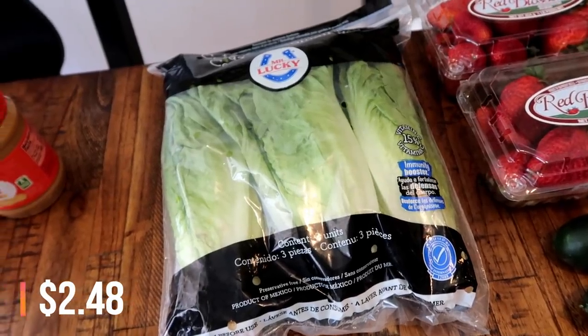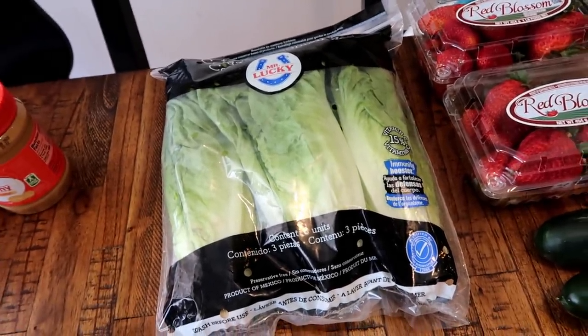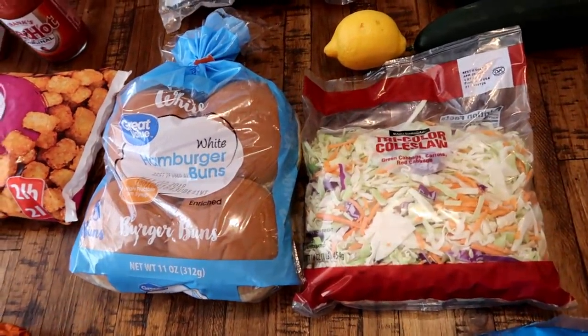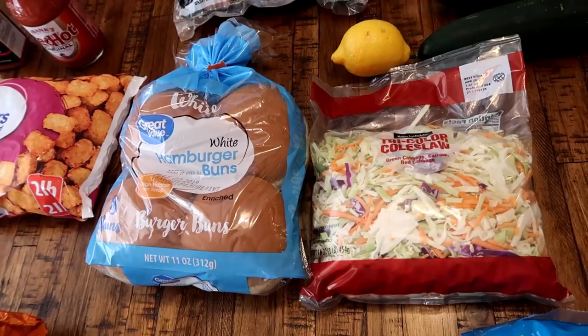I also got some romaine lettuce - that's going to be for some chicken strip wraps this week for lunch, and some tacos.